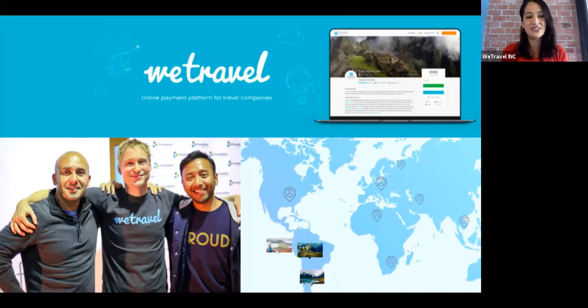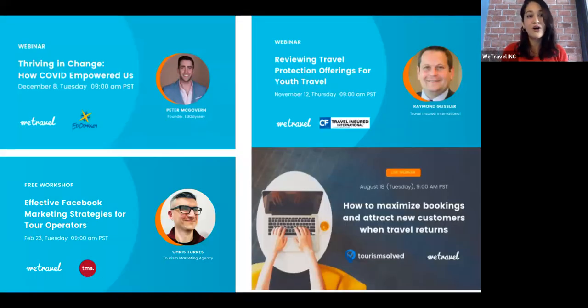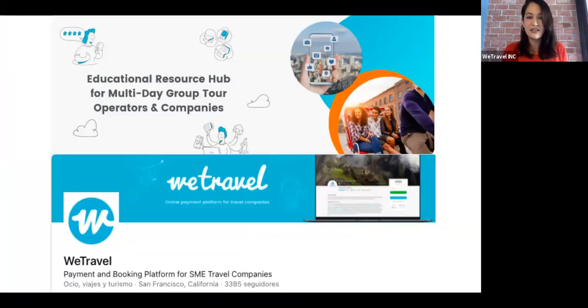My name is Maria. I am part of the WeTravel team. We are a booking and payment platform for travel companies and tour organizers from all around the world. If this is the first time you are joining our WeTravel event, we have been organizing free workshops on different topics. We are always considering your opinion because we want to cover the topics that you find most important and most relevant right now. If you would like to be notified about next events or give us ideas and feedback, please feel free to follow us on LinkedIn or join our Facebook community.